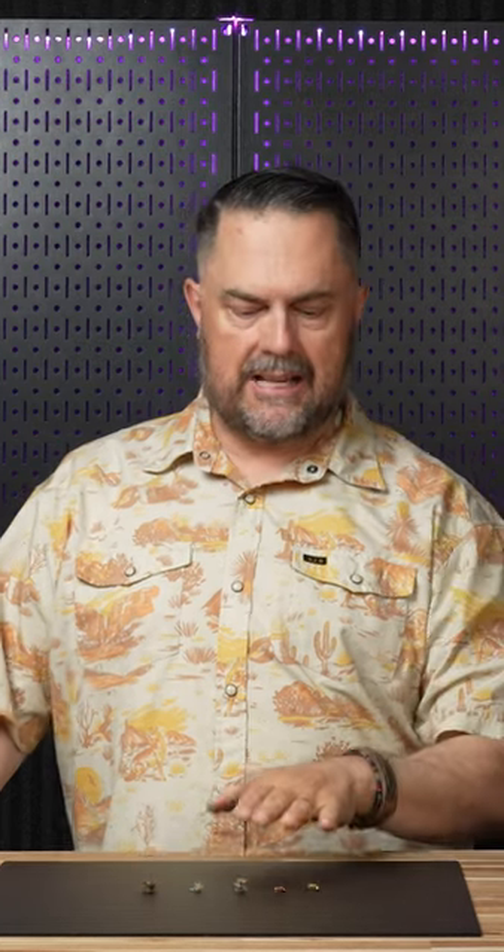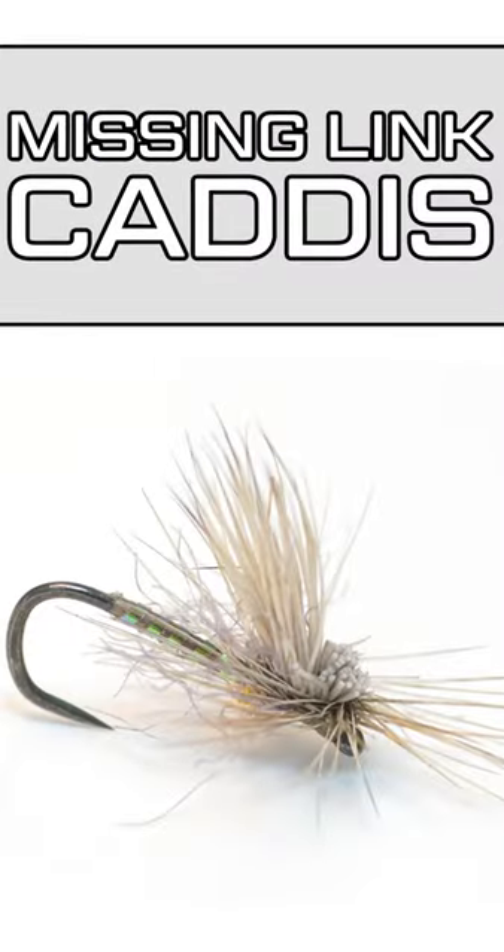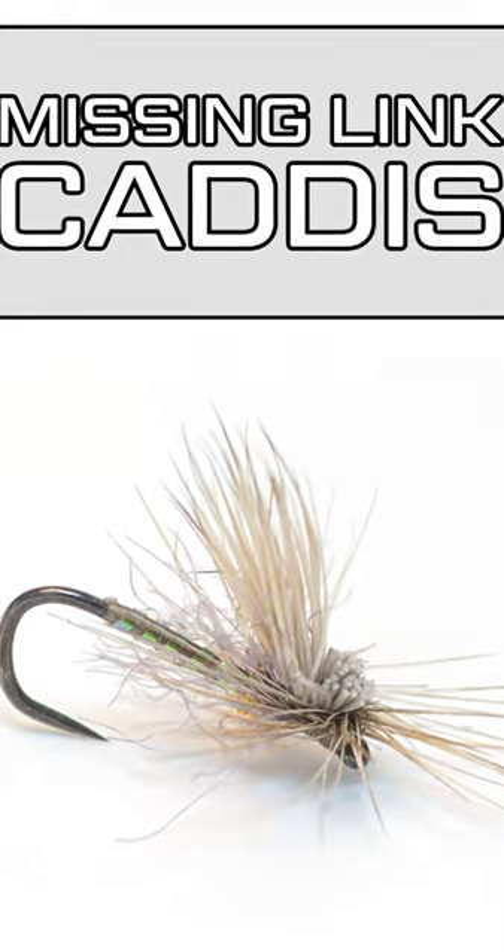Working our way up the water column now, we're going to talk about caddis emerger patterns. One of my favorite styles of flies in general is the missing link — I've been a fan of missing link patterns.